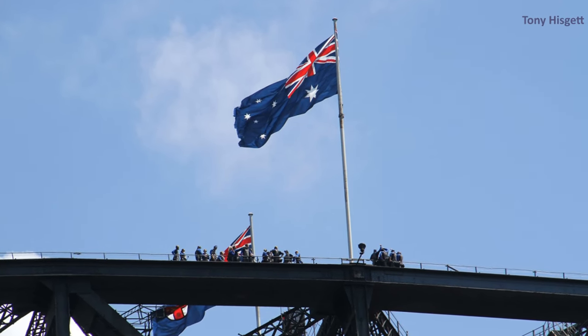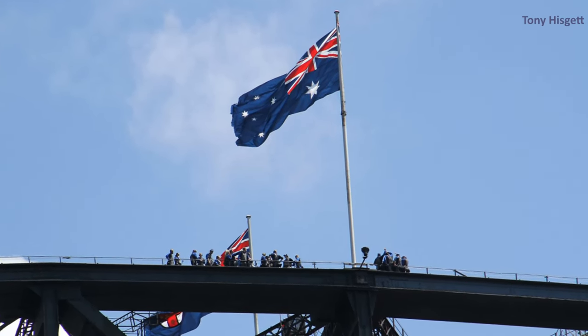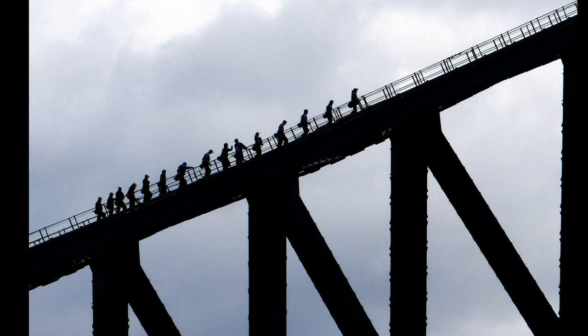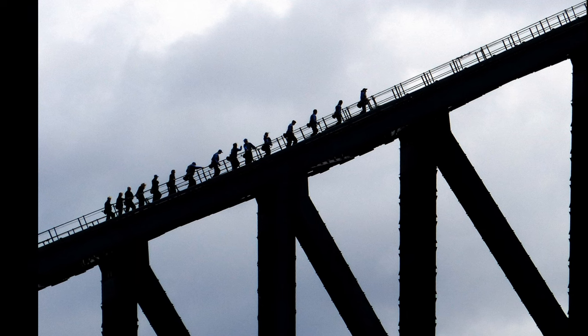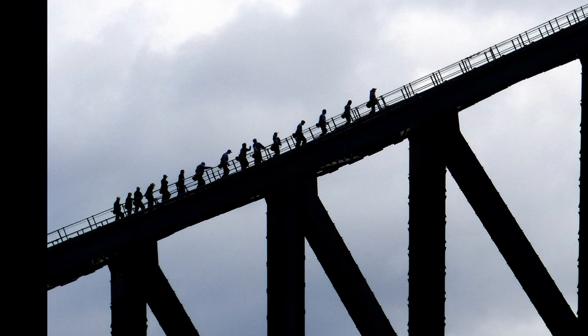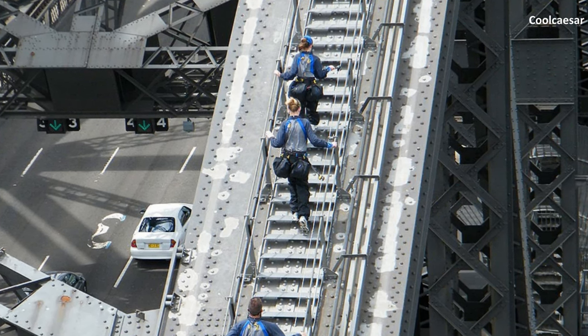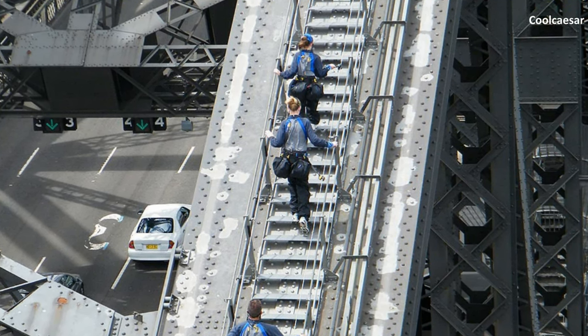For the more adventurous, there's the option to climb to the top of the bridge for a panoramic view of the city. The Sydney Harbour Bridge has a special program called Bridge Climb that allows people to climb to the top of the bridge. The climb takes about two and a half hours, and climbers wear special suits and harnesses to ensure their safety.